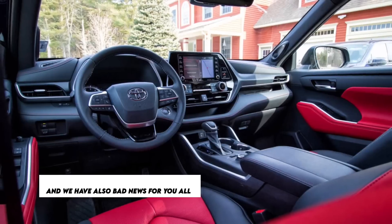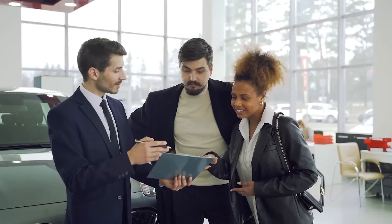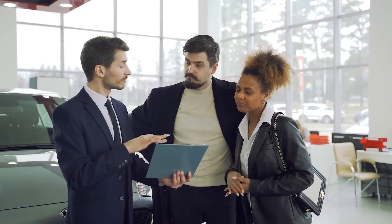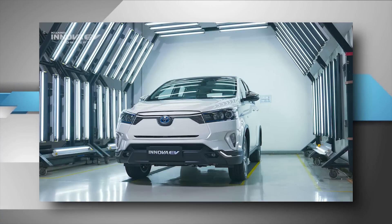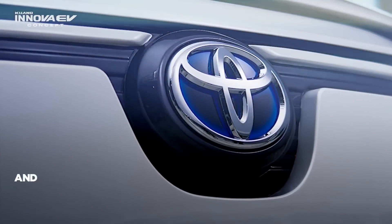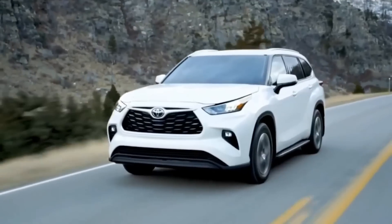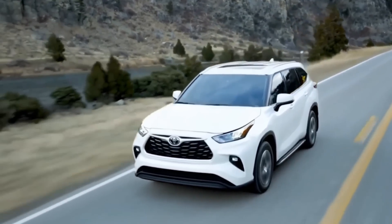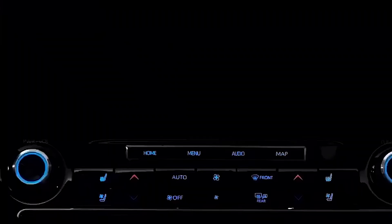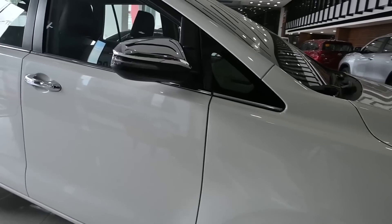There is also some bad news. The Innova Crysta currently in operation has reached its maximum passenger capacity, and reservations have been temporarily suspended. Additionally, allegations have come to light suggesting that the diesel engine found in the Toyota Innova Crysta has failed pollution testing, and production of the MUV has also been temporarily halted as a direct result of this issue.